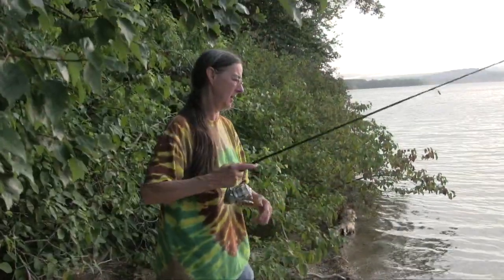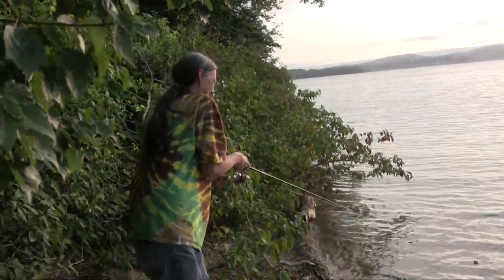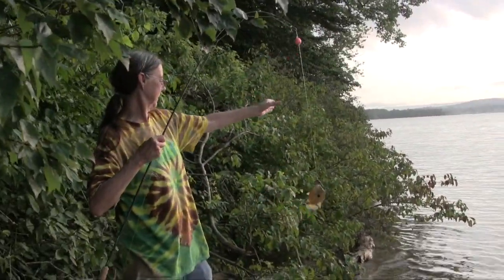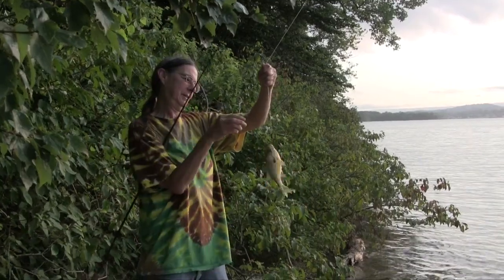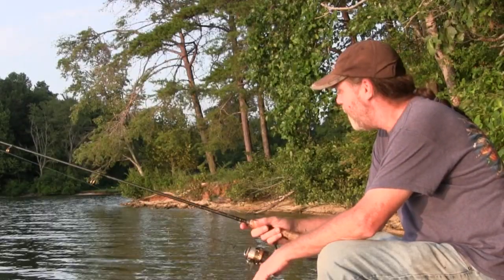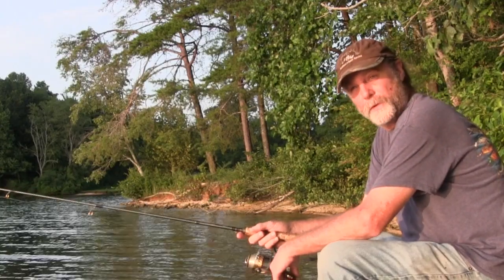He pulled me in the grass! In a stick! That's what he is — he's a little bluegill! Nice one, Dana! Nice one! Maybe we should put a stringer of those together.